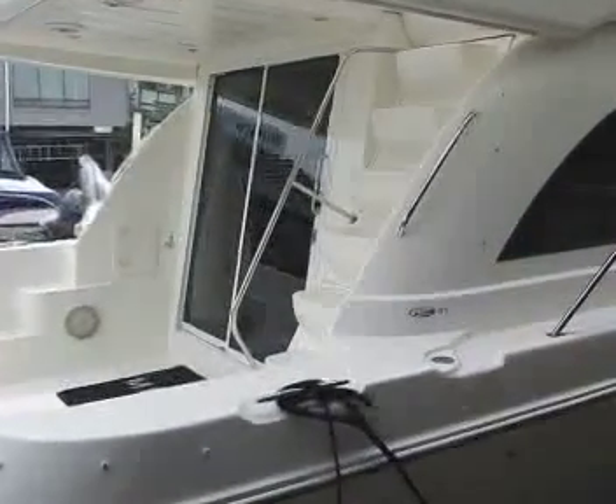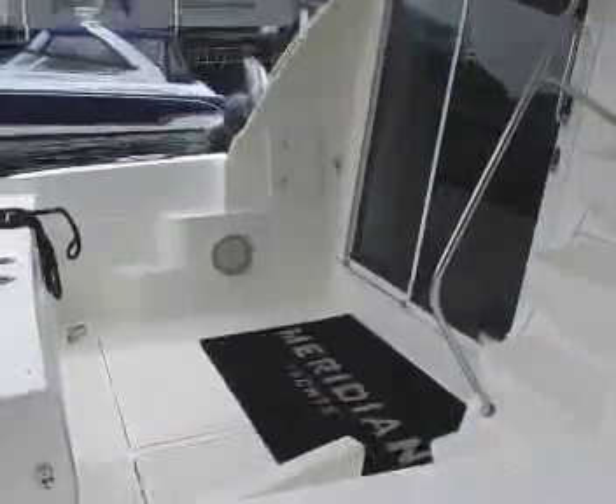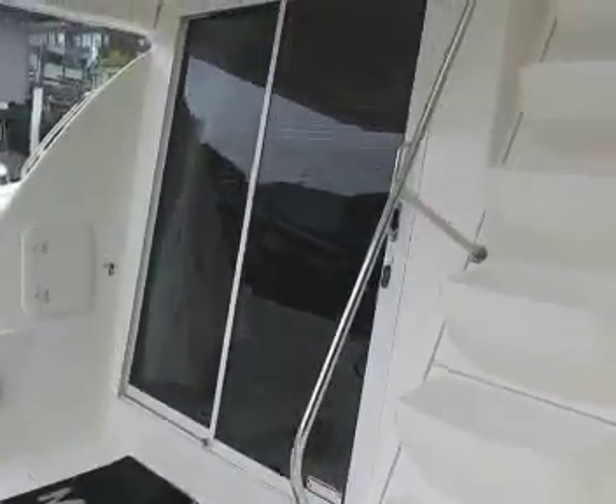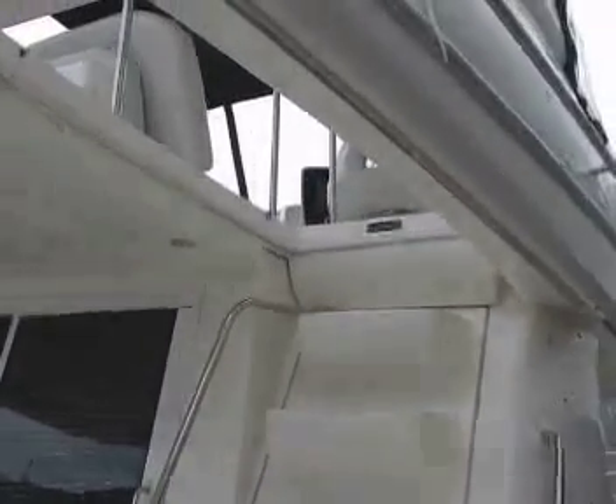Now we're looking at the aft section of the vessel, boarding through the transom or over the side. There are built-in steps to make it easy to access — either going forward or into the vessel. Here we have the staircase with grab rails to the flybridge. We'll get back to that. It's a very spacious area.